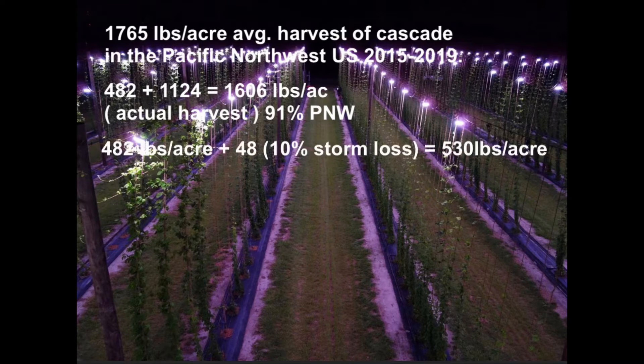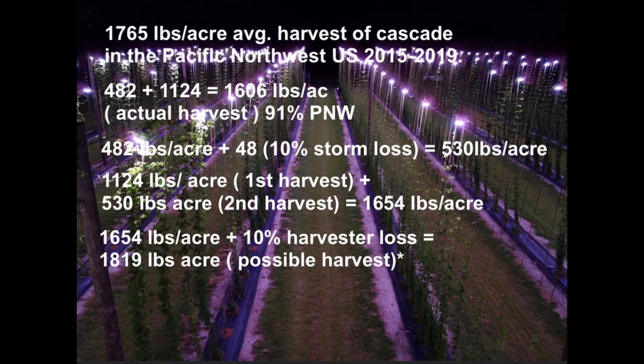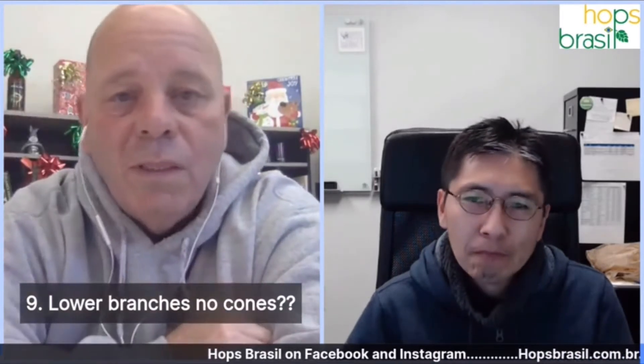Without the storm loss, I think our combined spring and fall yield could already be compatible with the Pacific Northwest. Our yield is just from the first year — we expect it to go up from next year. We also want to achieve higher yield than Pacific Northwest even with harvesting losses. I also noticed many of the lower branches had tip die-off with literally no cones, while the tops were loaded.